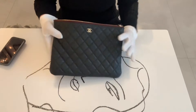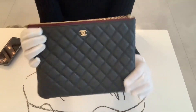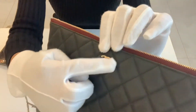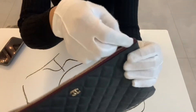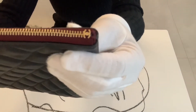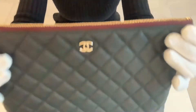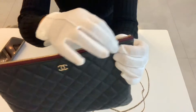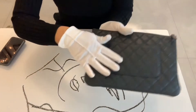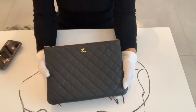Hi guys, welcome and welcome back to The Curated Luxury. Today I would like to review my Chanel pouch. It is in champagne gold hardware, black caviar leather, with a zipper part, and the interior is in a beautiful burgundy color. I really like this pouch because it is such a classic and understated piece, and the price is not crazy high as other Chanel bags.